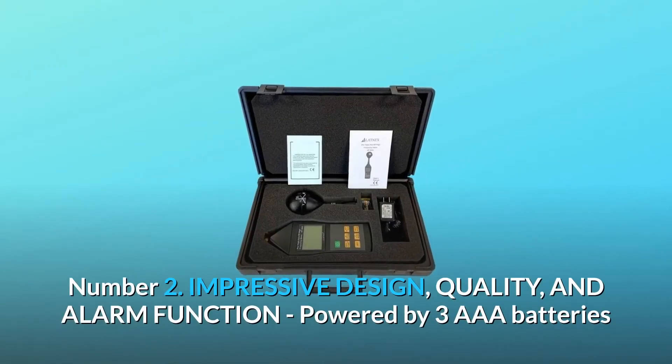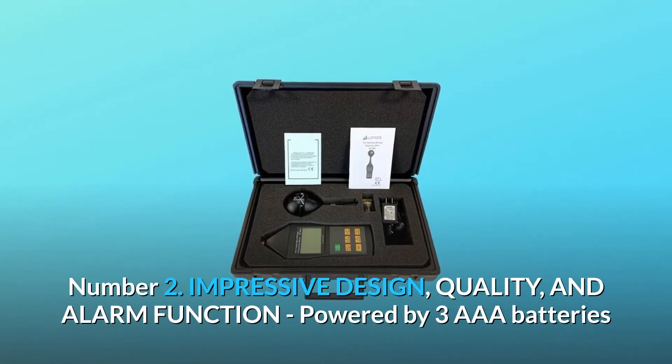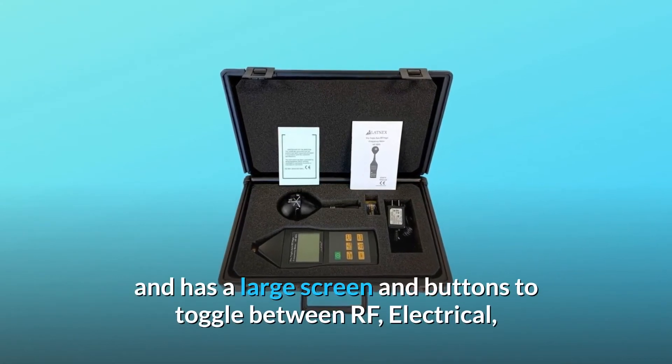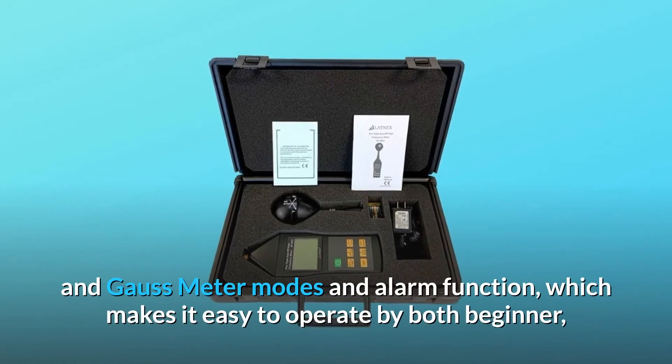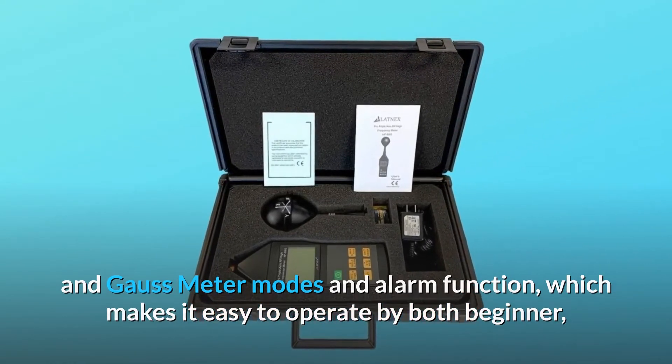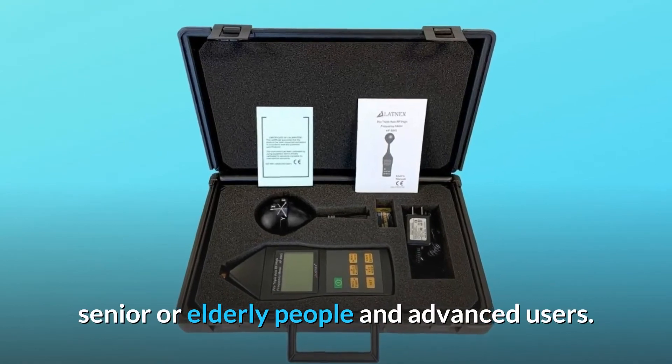Number 2: Impressive design, quality, and alarm function. Powered by three AAA batteries, it has a large screen and buttons to toggle between RF, electrical, and Gauss meter modes and alarm function, which makes it easy to operate by both beginners, seniors, elderly people, and advanced users.